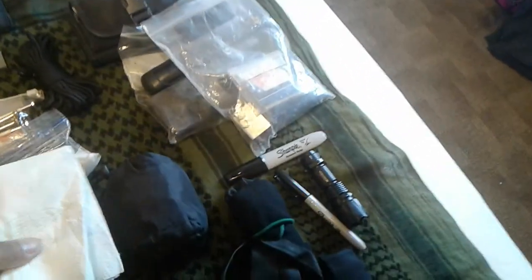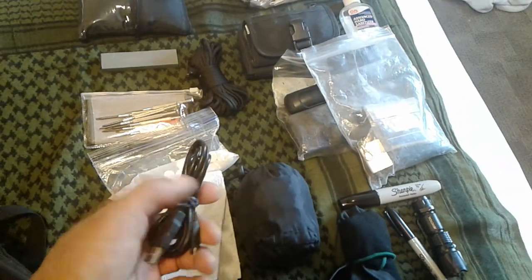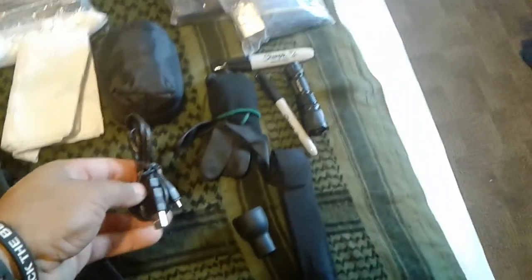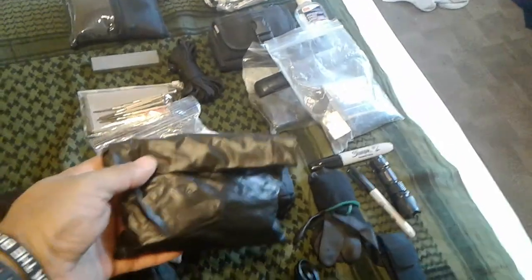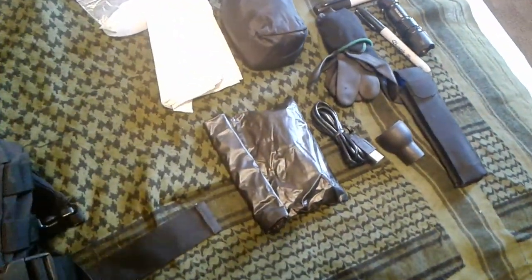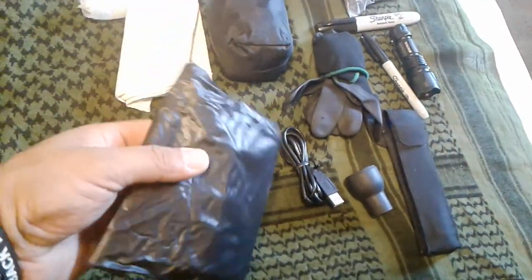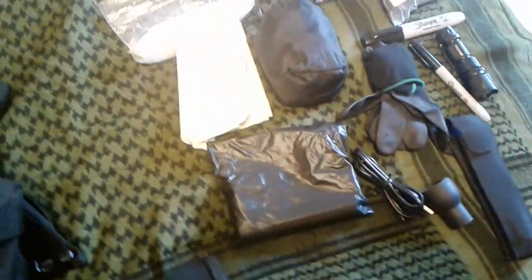And here is a pouch that holds all the other cables and necessary charging devices for my cell phone and Bluetooth — kept in a waterproof pouch so that stuff doesn't get wet, because wet electronic devices will not operate correctly.